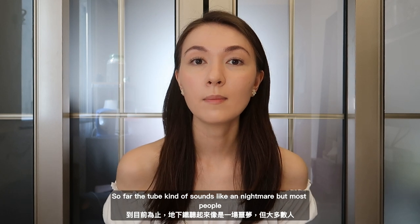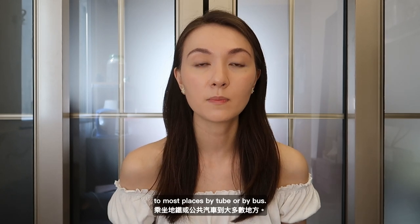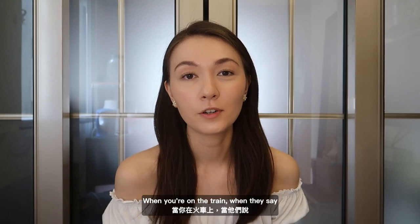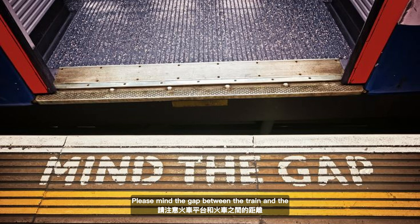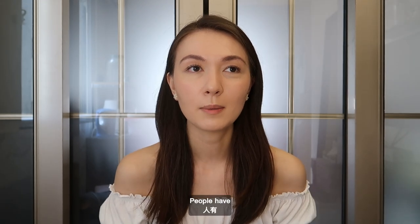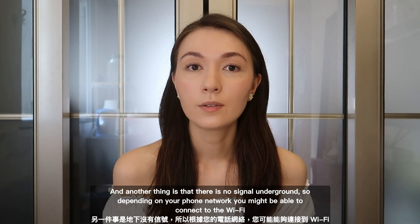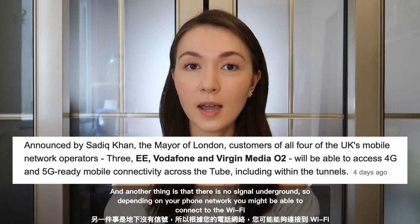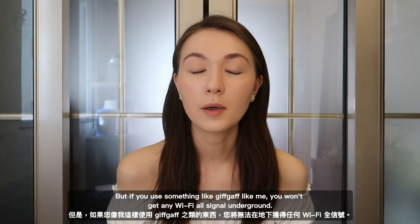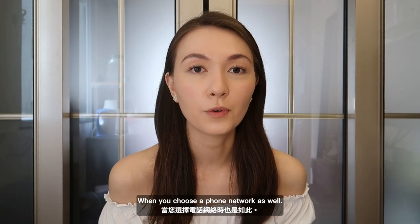So far the tube kind of sounds like a nightmare, but most people take the tube because it's not really necessary to drive in London — you can get to most places by tube or by bus. Some tips: when they say 'please mind the gap between the train and the platform,' sometimes you actually do need to mind it because it can be really big. People have lost their phones through the gap or fallen through it, so be careful at some stations. There is no signal underground, so depending on your phone network you might be able to connect to the Wi-Fi, but if you use something like GiffGaff you won't get any Wi-Fi or signal underground — so be selective when choosing a phone network.